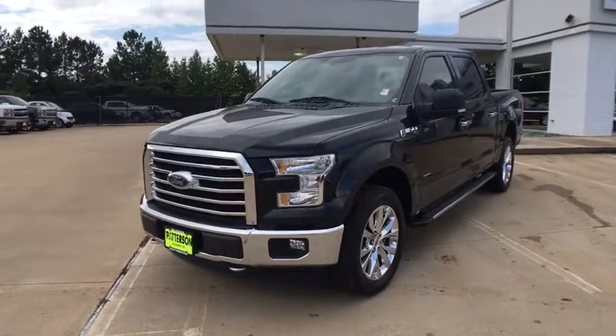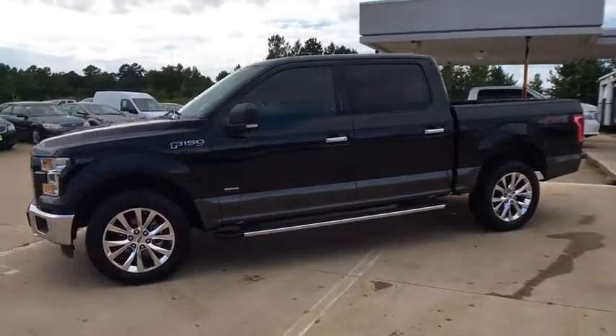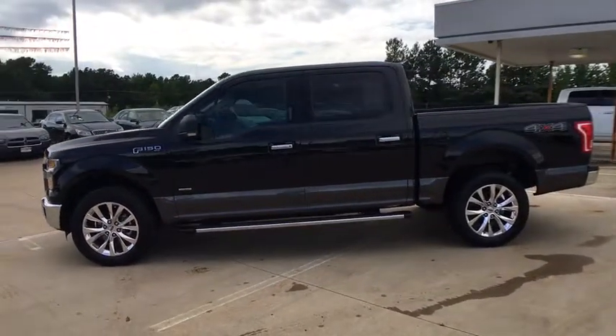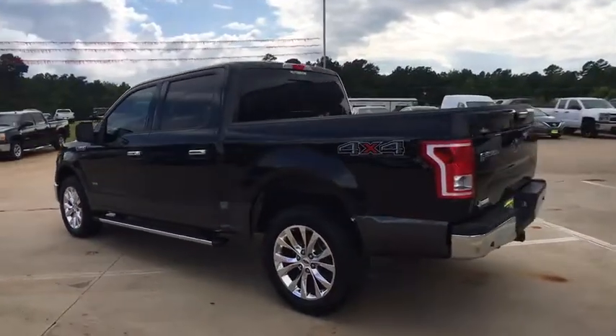The 2015 Ford F-150. A Ford F-150 knows how to handle any situation. It's built to follow orders. No whining. This vehicle has less than 55,000 miles.